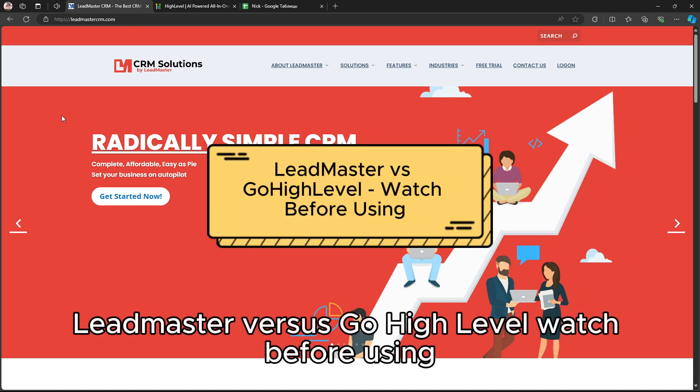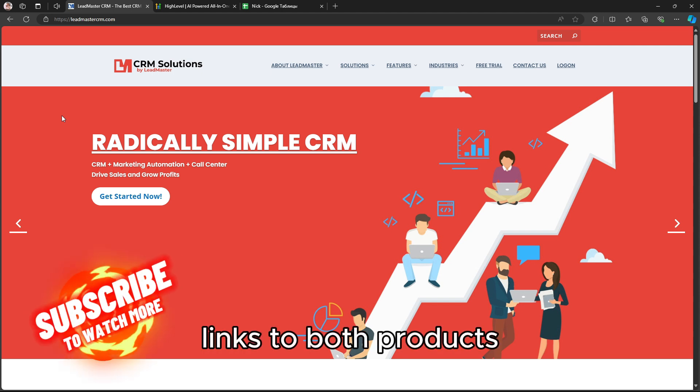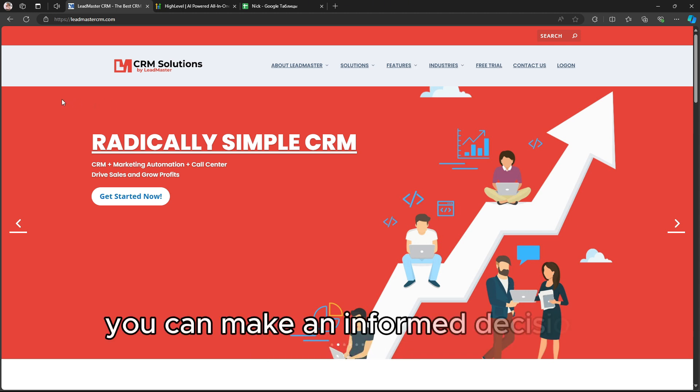Leadmaster vs. Go High Level – Watch Before Using. Links to both products can be found in the description below. In this video, I'm going to give you a clear breakdown of Leadmaster vs. Go High Level so you can make an informed decision before choosing one of these platforms.